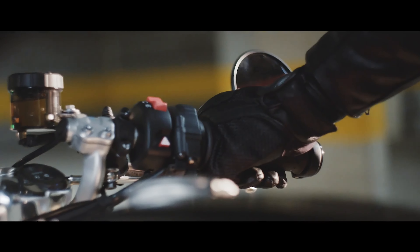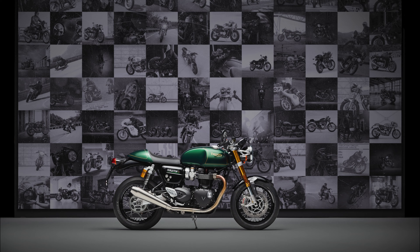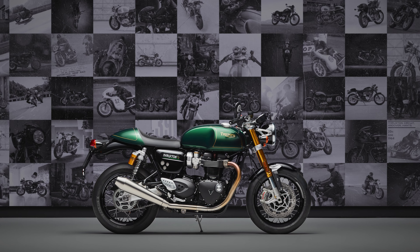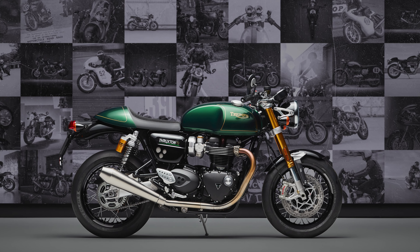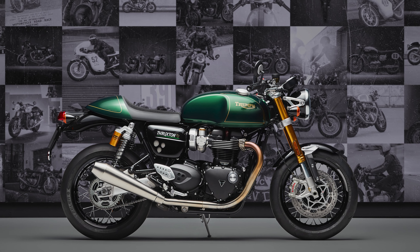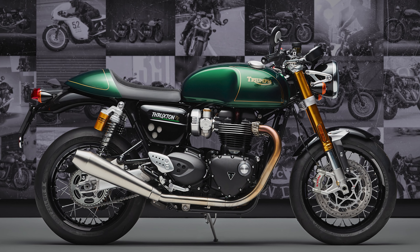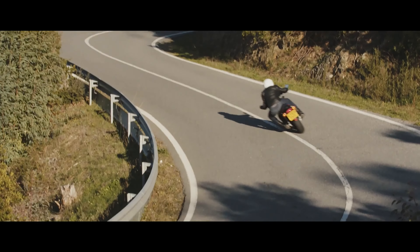Since its introduction in 1964, the Triumph Thruxton has established itself as a popular cafe racer motorcycle. Now, 60 years later, it is bidding farewell with a final production run in 2024. Triumph presents the Thruxton Final Edition, a motorcycle that aims to set the standard in terms of specification, performance and style. This special edition is based on the Thruxton RS model and represents the culmination of years of Thruxton development.